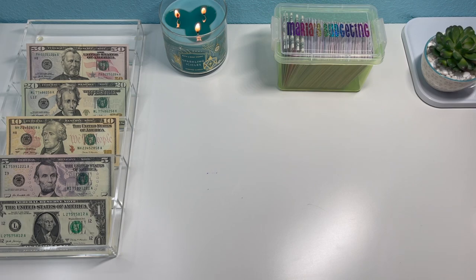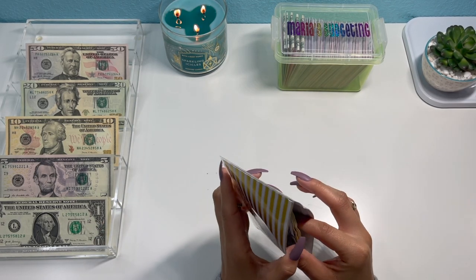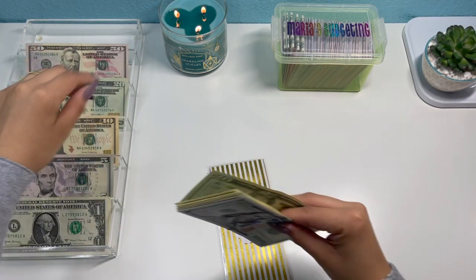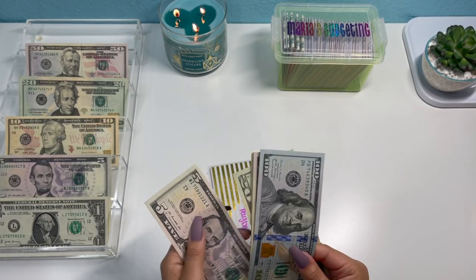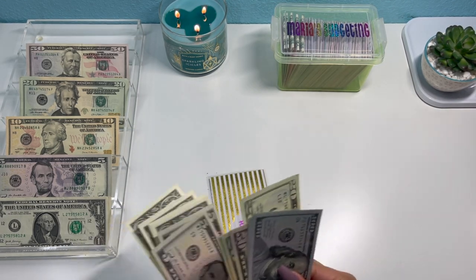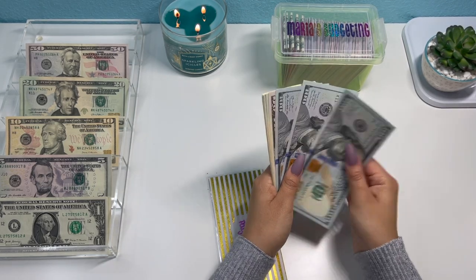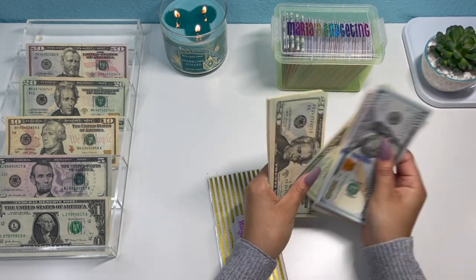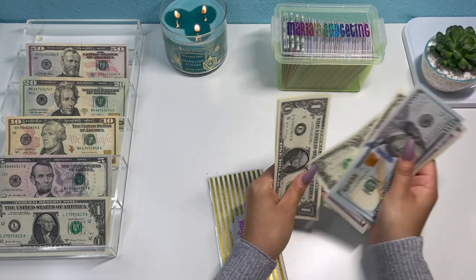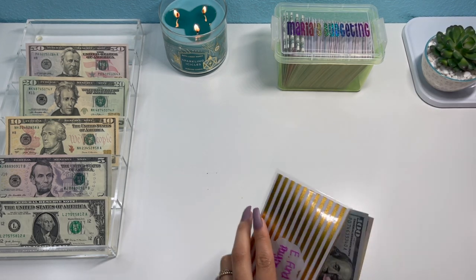Moving on to my emergency fund payback — this one gets $25, so a $20 and a $5. Counting the total: $100, $200, $300, $50, $70, $90, $410, $15, $20, $21 through $24. So $424 in emergency fund payback.